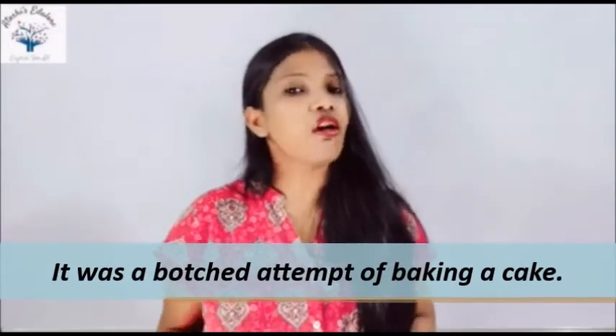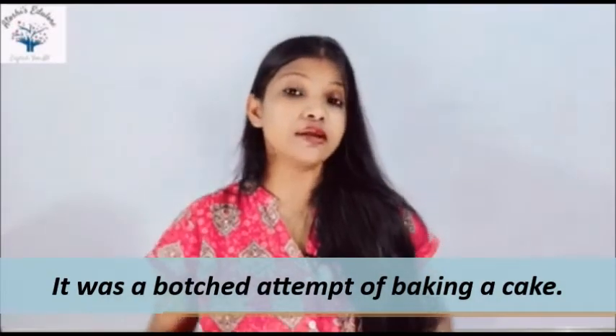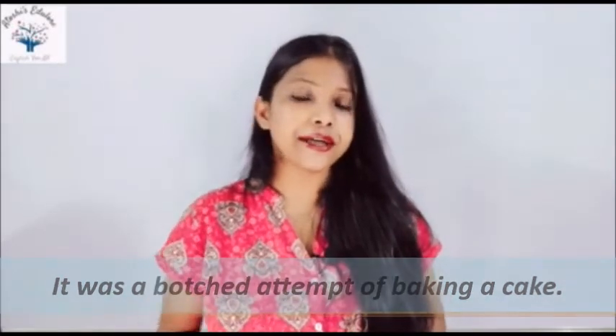As an adjective, the word is botched. When a task is done carelessly, we describe it with the word botched — the task itself becomes a botched task. For example: 'It was a botched attempt at baking a cake,' meaning it was an attempt that miserably failed.